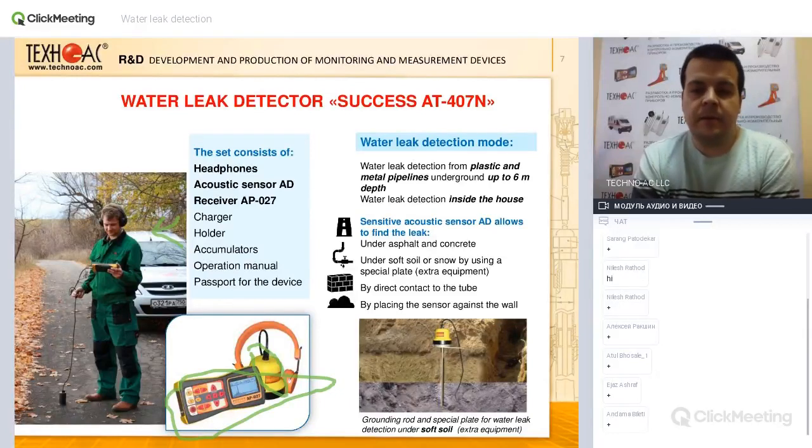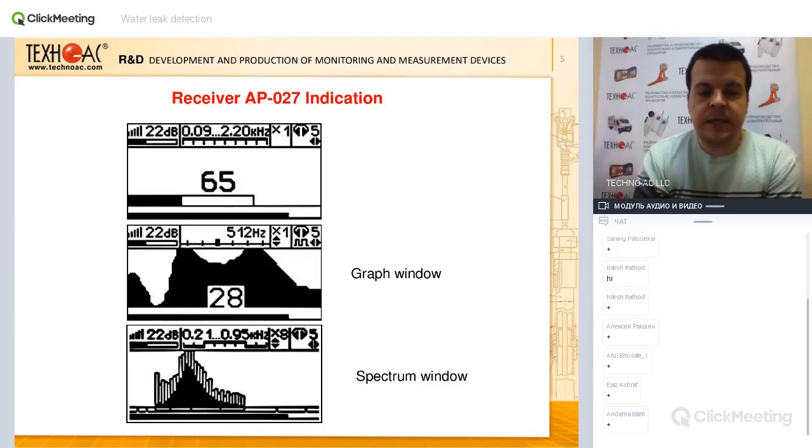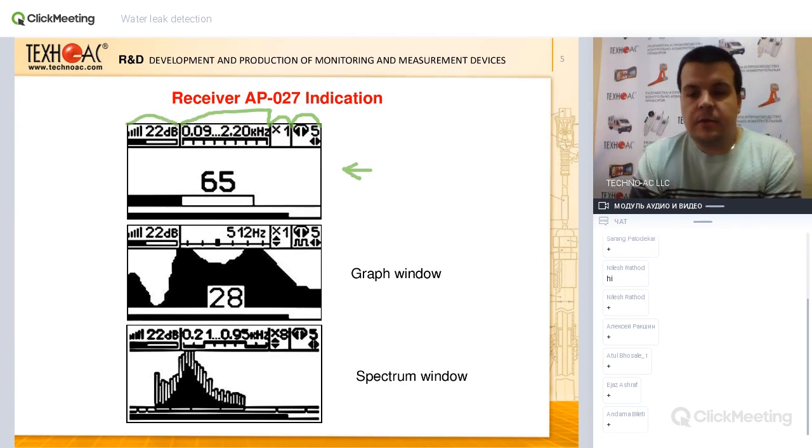Generally you have the microphone sensor and the headphones — this is what you basically need to locate the leakage. But sometimes, especially in overpopulated countries, there is a lot of surrounding noise from cars, people talking, phones, and everything. If you have a direct connection from the microphone to headphones you won't be able to hear the sound of running water from your pipe.